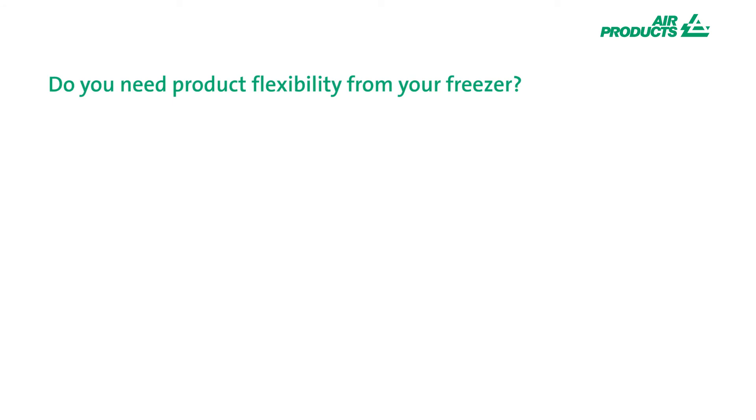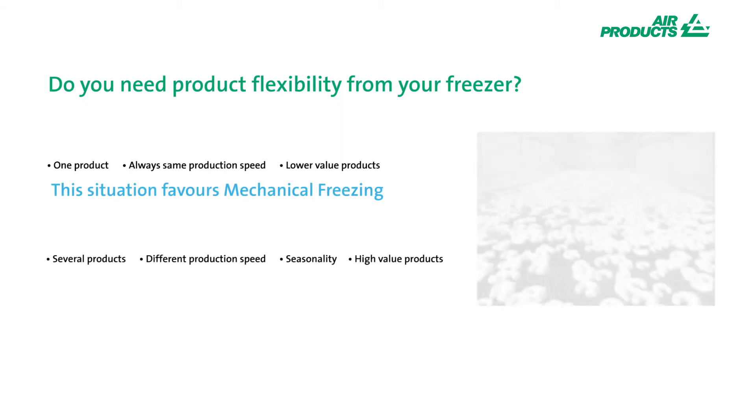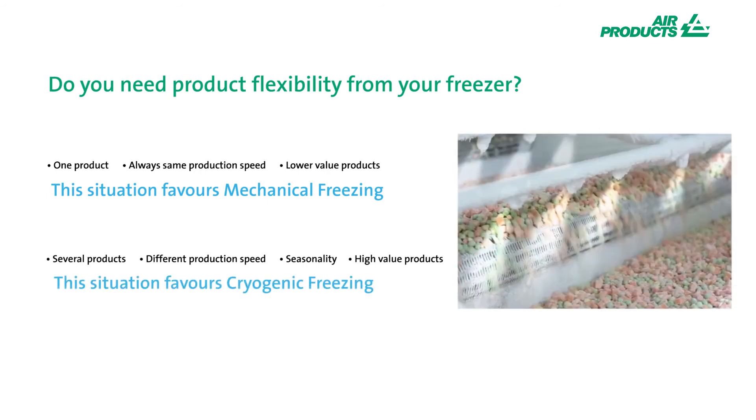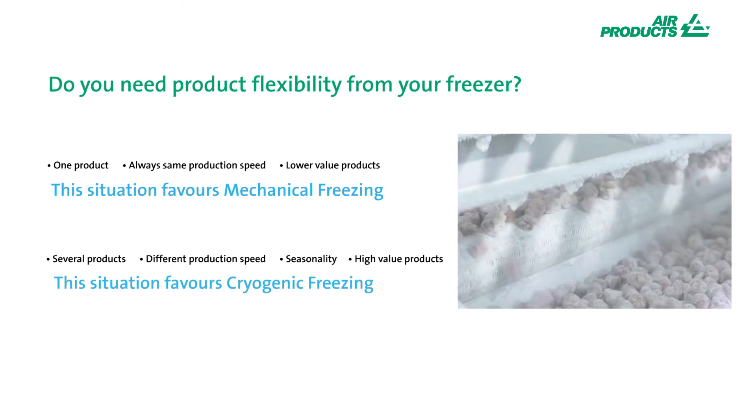Very simply, if you run a multi-product environment with a lot of product changes, you may find the flexibility of cryogenic freezing brings significant gain to your production environment. Contrary to this, if you run a base food product constantly, all day, every day, it's highly unlikely that cryogenics would be a solution that grabs your attention.